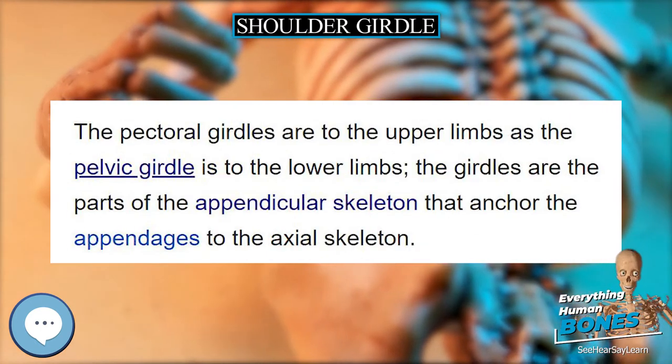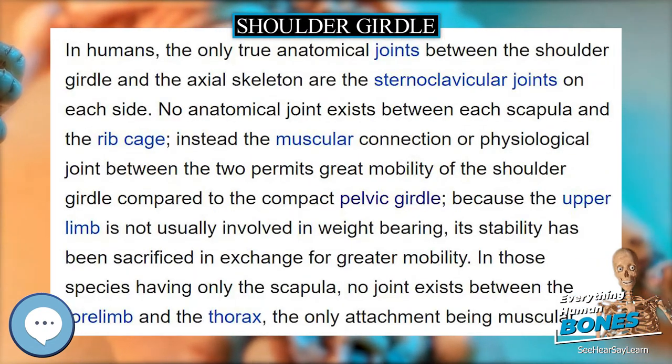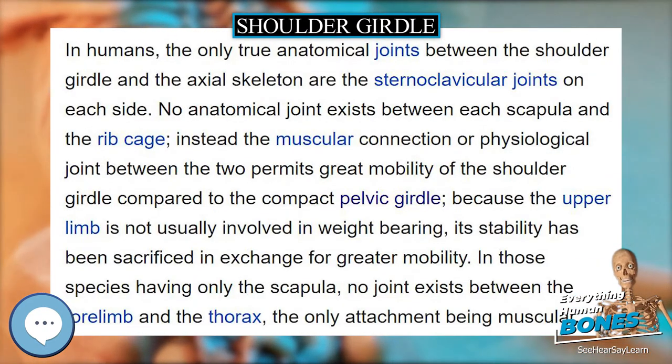The five muscles that comprise the function of the shoulder girdle are the trapezius muscle (upper, middle, and lower), levator scapulae muscle, rhomboid muscles (major and minor), serratus anterior muscle, and pectoralis minor muscle.